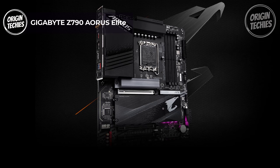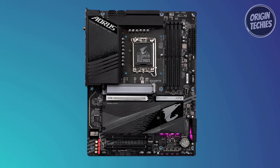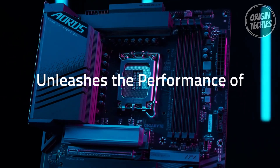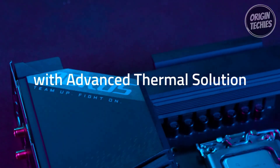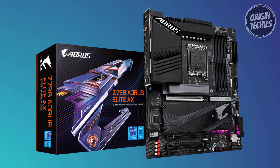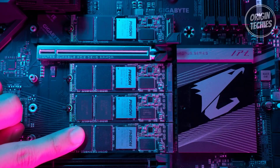GIGABYTE Z790 Aero Elite: The GIGABYTE Z790 Aero Elite emerges as a powerhouse in the motherboard realm, offering a cutting-edge platform for 13th and 12th Gen Intel Core Series processors. Priced at $229, it's a premium choice for enthusiasts seeking top-tier performance and future-proofing. A highlight is its compatibility with DDR5 memory, featuring four DIMM slots with XMP 3.0 memory module support. The commanding power design features a 16+1+2 phase digital VRM solution with 70A power stages, ensuring robust and efficient power delivery. The cutting-edge thermal design incorporates M.2 Thermal Guard 3, fully covered MOSFET heatsinks, PCIe Ultra Durable Armor, and a six-layer PCB.